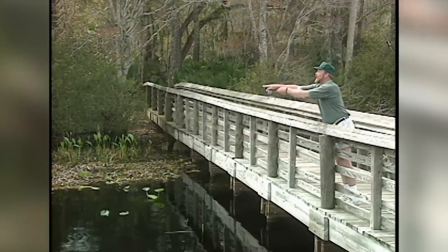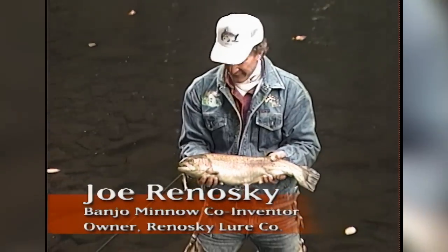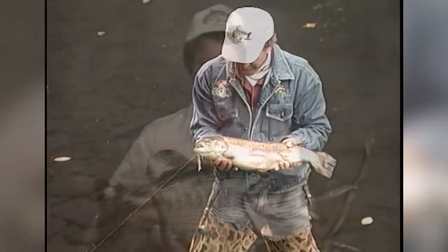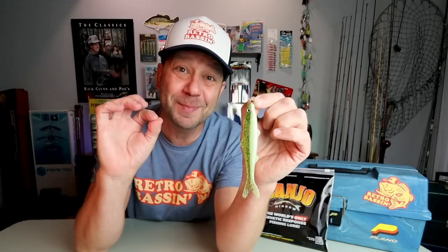Wayne enlisted the help of two individuals to turn his rough prototype into a sellable lure. The first was taxidermist Ken Daubert, who added realism to Wayne's original design. The second was soft plastic lure maker Joe Ranowski, who added scales, gills, and molded-in sparkle. But if you truly want to understand what made this lure so special, it's probably best to listen to the inventor himself, Mr. Wayne Hochmeyer.